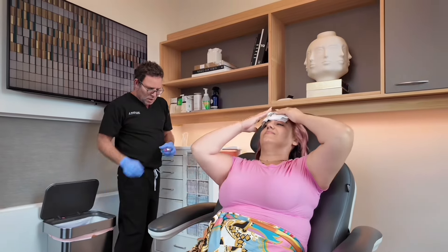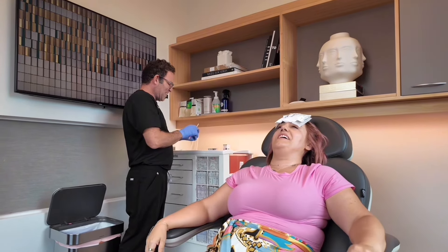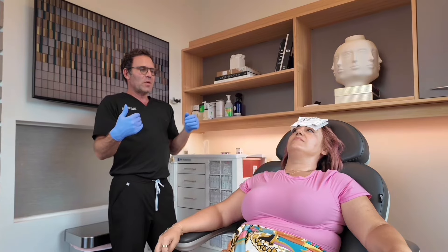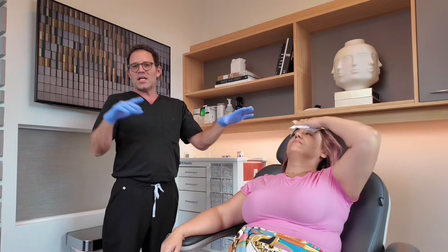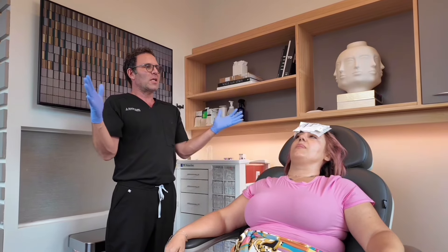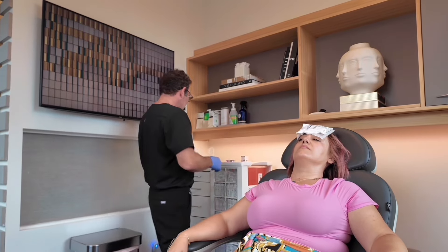How long have you been doing this, Dr. Schaefer? I've been injecting for about 20 years. I'm plastic surgery trained — traditional plastic surgery — and right when I was graduating was when Botox and fillers became very popular. Half of my practice is injecting and half is plastic surgery, so I'm not biased towards one or the other. We might do a mini facelift but also do some fillers to get the best results.